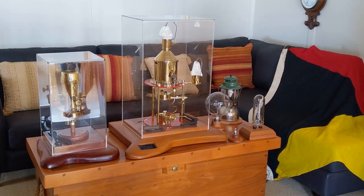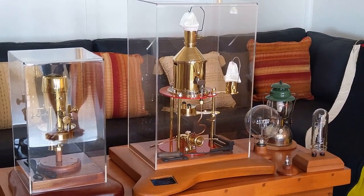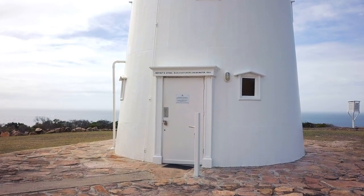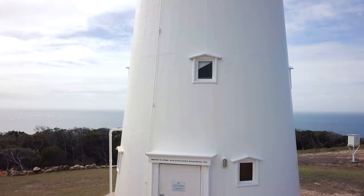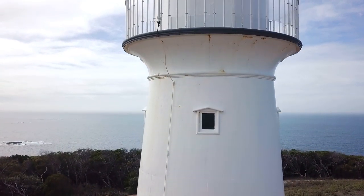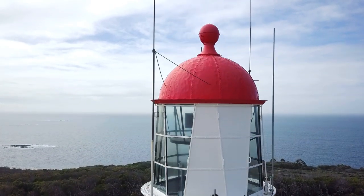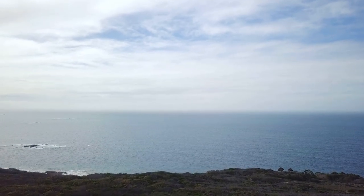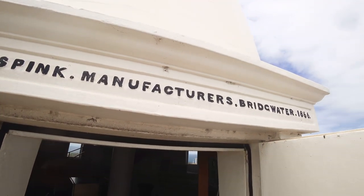The first lights were fueled by an oil lamp, pictured left. This lamp was replaced with a middle kerosene lamp in 1917. The lighthouse lights became electric in 1935.